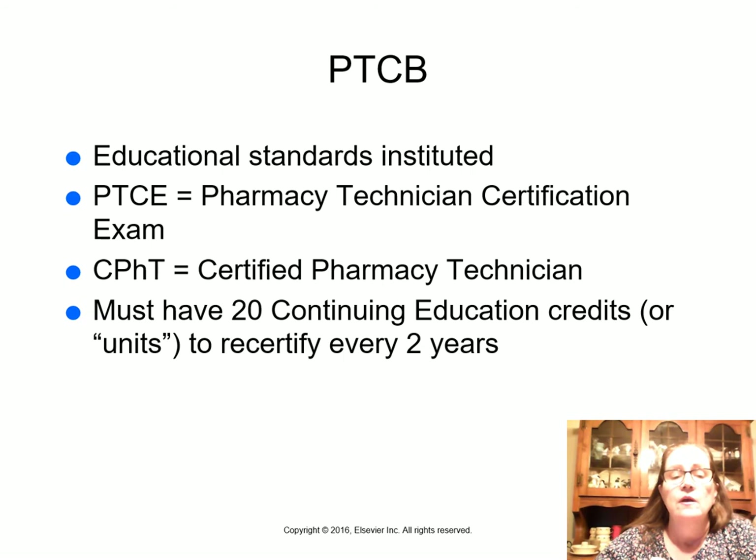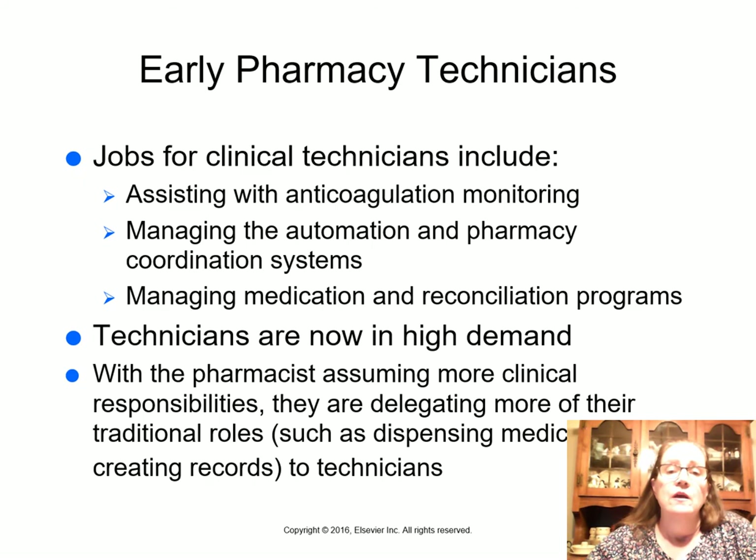The PTCB — Pharmacy Technician Certification Board — started developing educational standards. Our program at Valley College is nationally certified. Once you pass the National Pharmacy Technician Certification Exam, you become a CPhT — certified pharmacy technician. Every two years you must recertify by completing 20 continuing education units. There are many sources for these, including free options, and some coworkers use resources like PowerPAK.